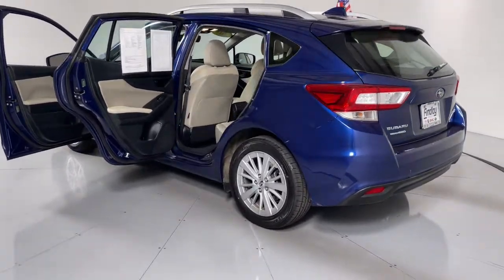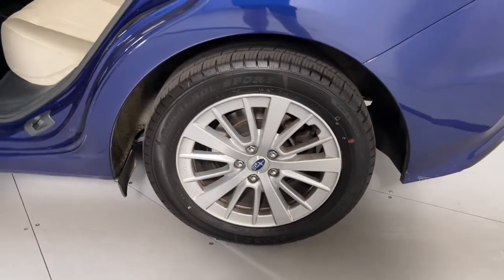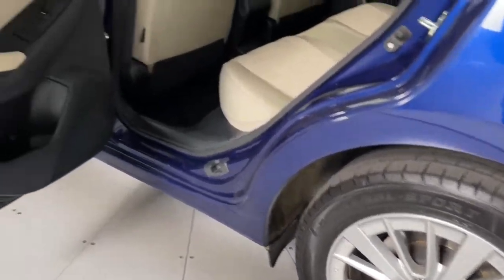Feel relaxed and at ease in this safety-minded Impreza. Treat yourself to a test drive today. Our staff will toss you the keys and give you an outstanding customer experience.